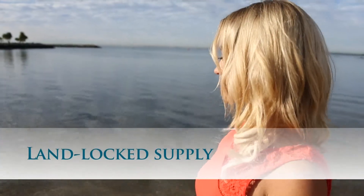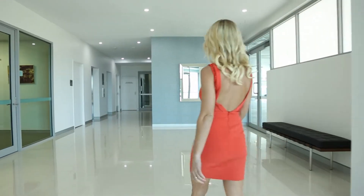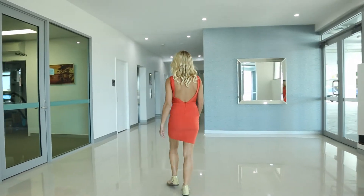Furthermore, Redcliffe has a finite landlocked supply of accommodation that will not meet future demand, which augurs well for your investment. And with Seaview created by highly experienced developers Horan Developments and professionally built by Constructions Group Australia, your outlook is looking exceptionally bright.